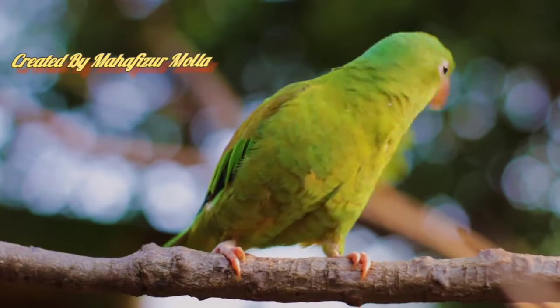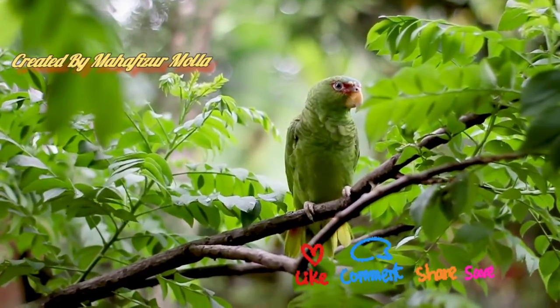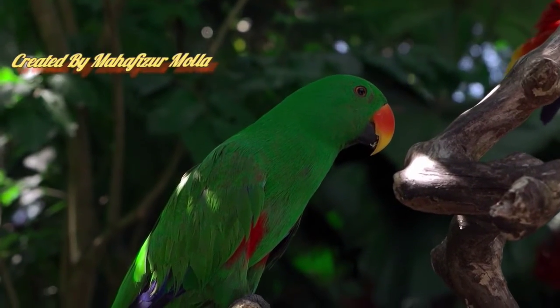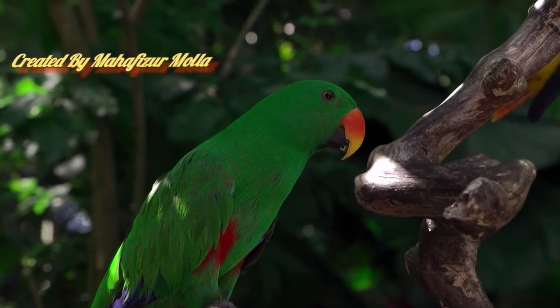Parrots and their relatives have strong beaks for eating fruits and seeds. They tactfully use their beaks to move through tree branches. Their first and fourth toes point backwards, a type of finger adaptation for climbing trees.